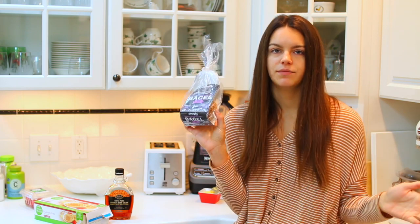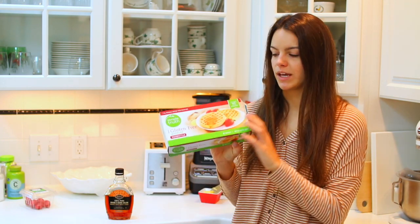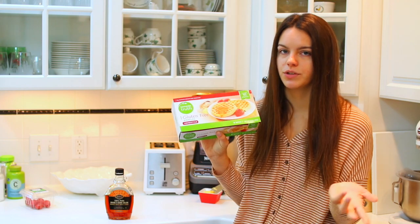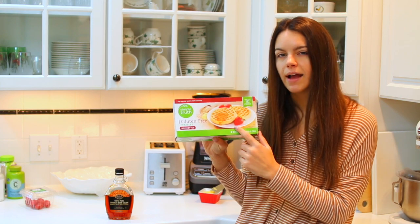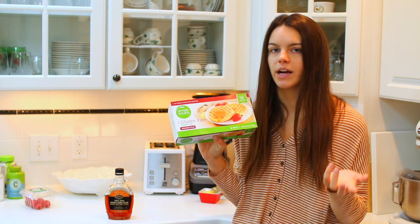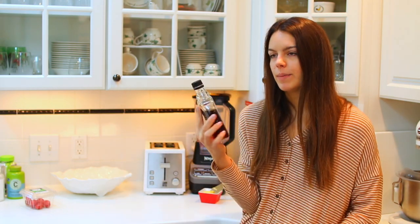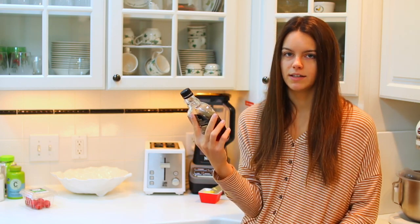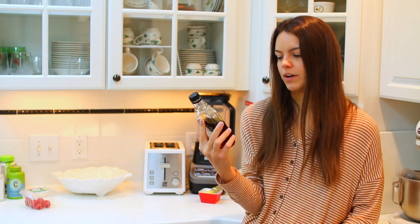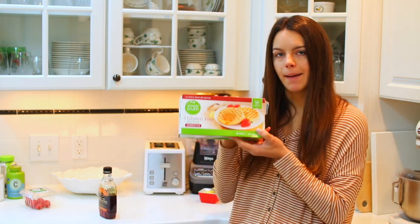Sometimes in the morning I'll eat the bagel thins with peanut butter or cream cheese, or scramble an egg and put that in the middle. I would say these waffles are kind of my go-to — this is what I usually end up eating. These are the Simple Truth from Kroger, just basic gluten-free waffles. These ones are homestyle but I actually prefer the blueberry ones — they just taste better. I do add syrup with my waffles — this is Private Selection dark maple syrup, also from Kroger. So today I'm going to do some waffles.